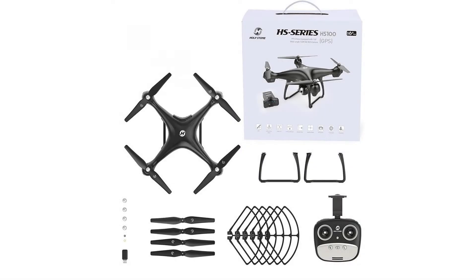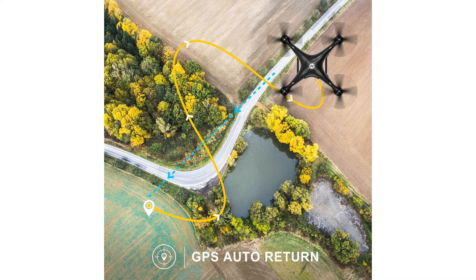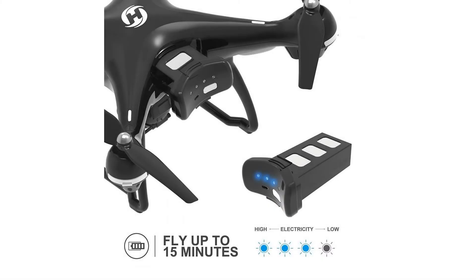Regarding drone design, the Holystone HS100 is a rather large drone, coming in at 50 centimeters in length and width, and almost 20 centimeters in height if we count the landing gear — making it one of the more massive drones I've had the opportunity of testing. Together with the battery, the drone weighs about 700 grams. The drone body stretches out to the sides where the blades are, similar to the Hubsan X4 series. The camera hangs underneath the drone, and the battery plugs in from behind.